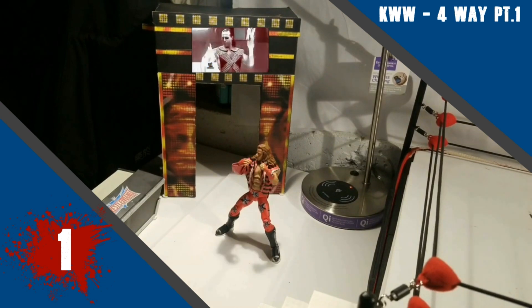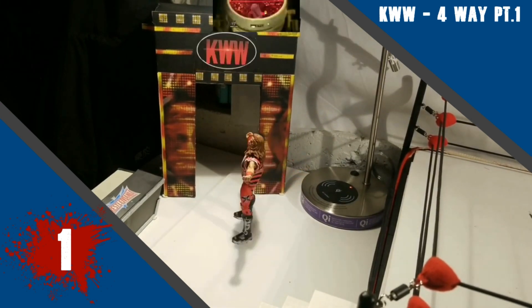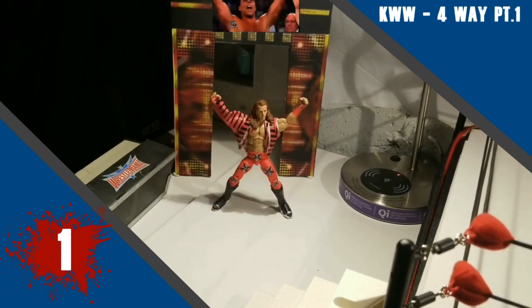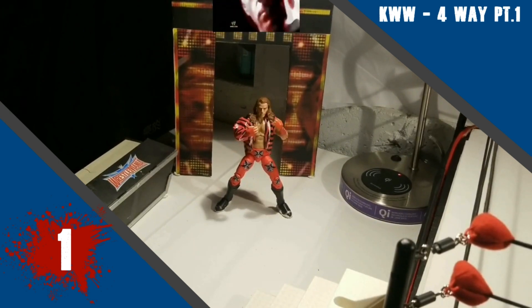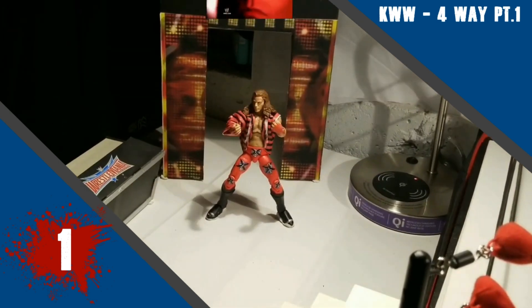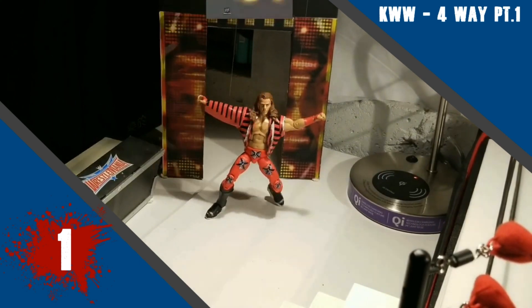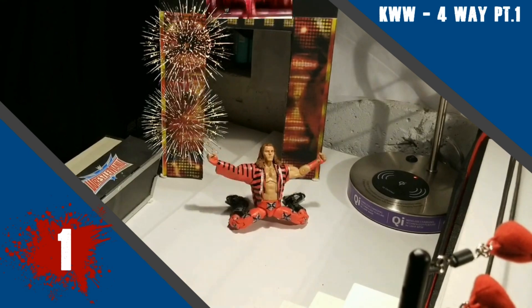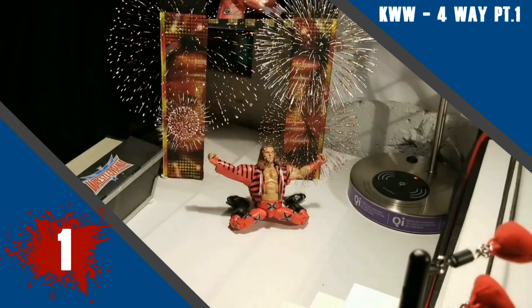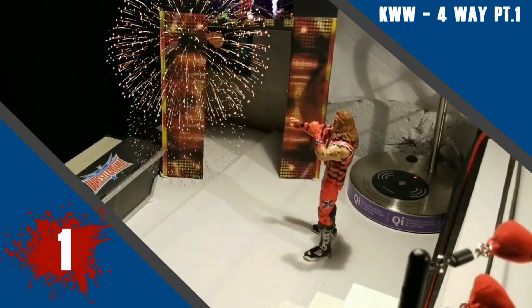And number 1 this week is KWW with his 4 Way Part 1. This was super smooth as always — the running always looks so good. It was clear that so much time goes into all of your work. The flow was great, very realistic. The only minor issue was that a number of the frames did pause for quite an extended duration, which is a little bit of an issue for me. But I understand why you do it — it bulks out the video more. Other than that, fantastic job. Well done.